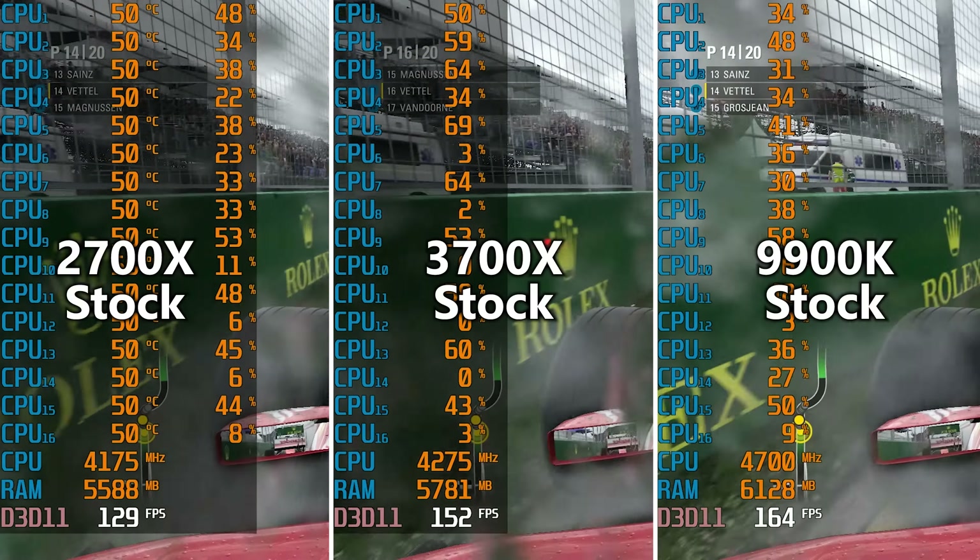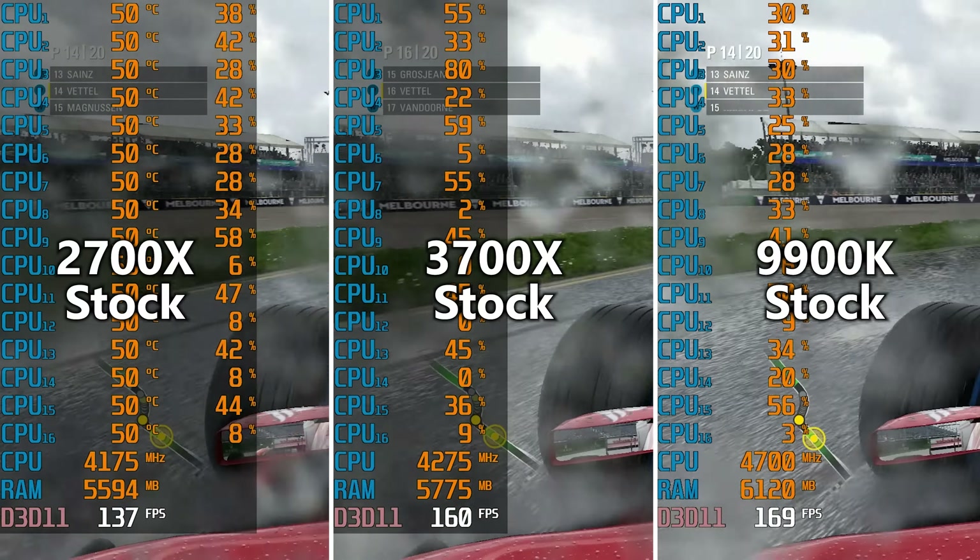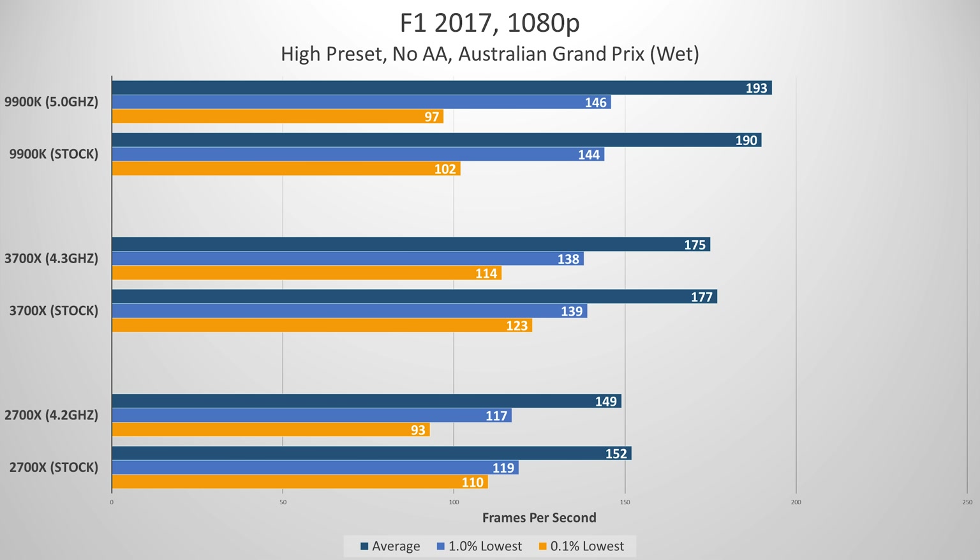F1 2017, though a couple of years old, still exhibits a solid balance between multi-core and single-core optimization and tends not to be as rough as F1 2018. The 3700X averaged between 175 and 177 FPS on average compared to 190 and 193 for the 9900K, although the former absolutely crushed the latter among the lowest 0.1% of frames. I'm not entirely sure what went wrong here, but this occurred several times with no outliers — I haven't fully understood why the Core i9 did so much worse in that metric.